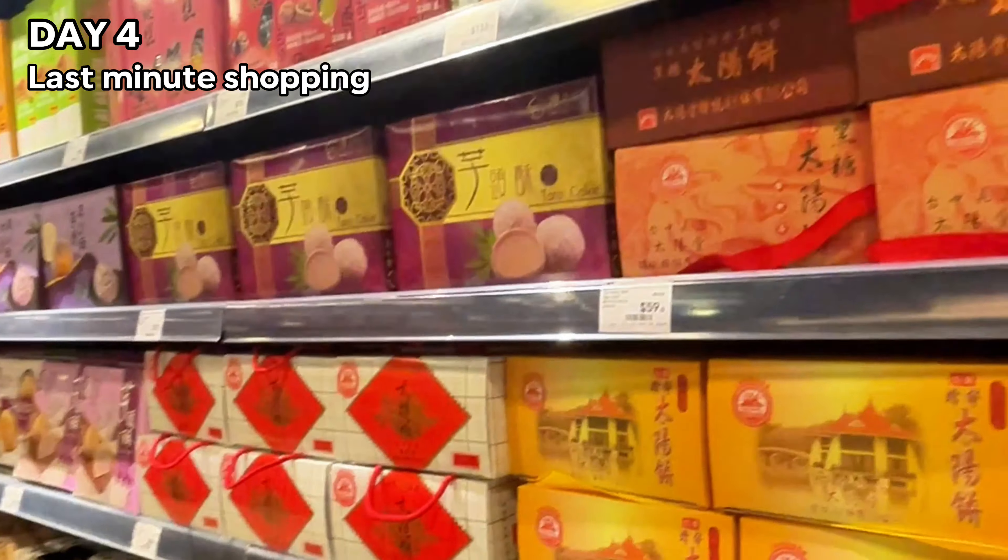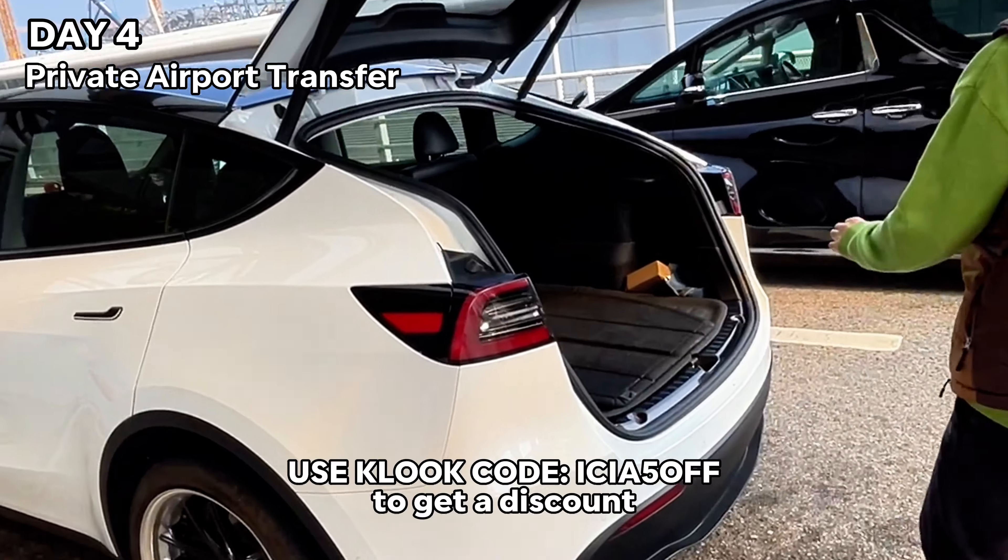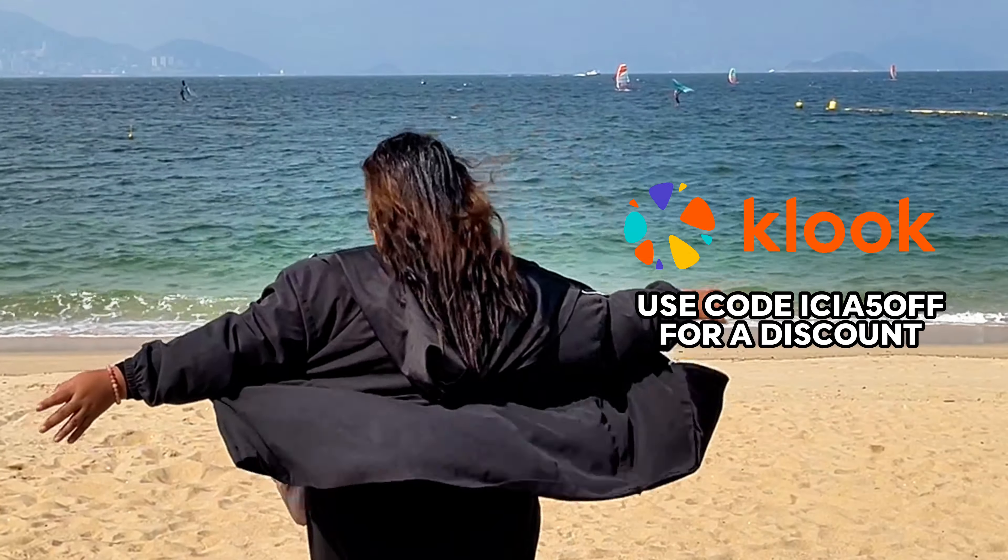Day four: I had an amazing buffet breakfast at the New World Millennium Hotel and decided to do some last-minute shopping. I booked airport-to-hotel transfers again — it was just so convenient. You can use the code aisha5off if you want a discount.